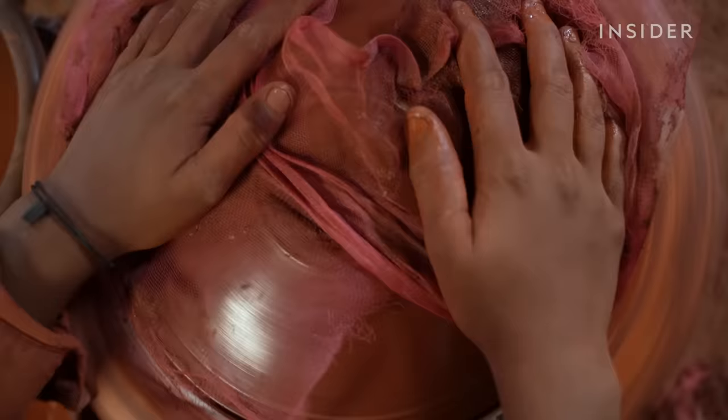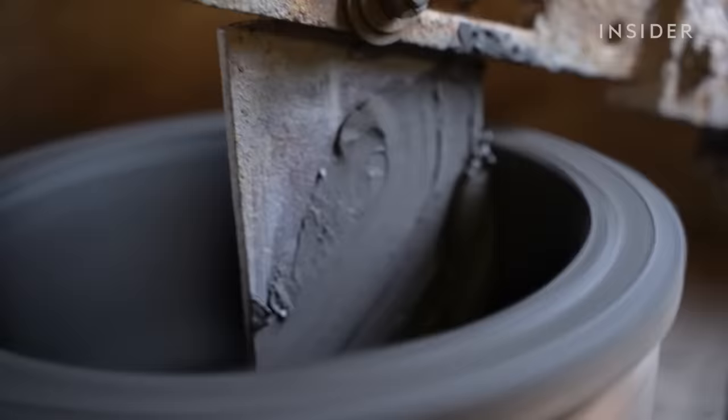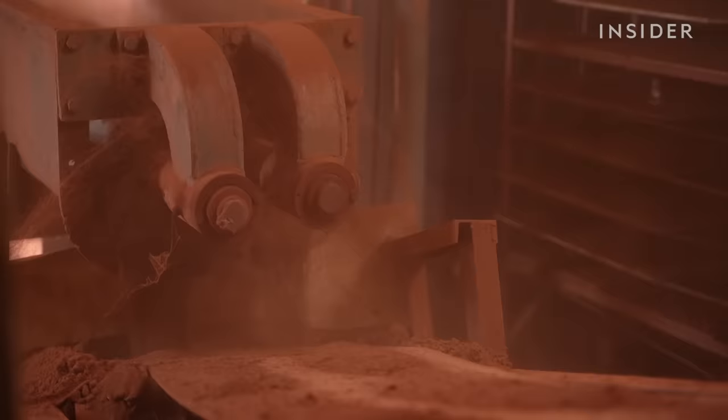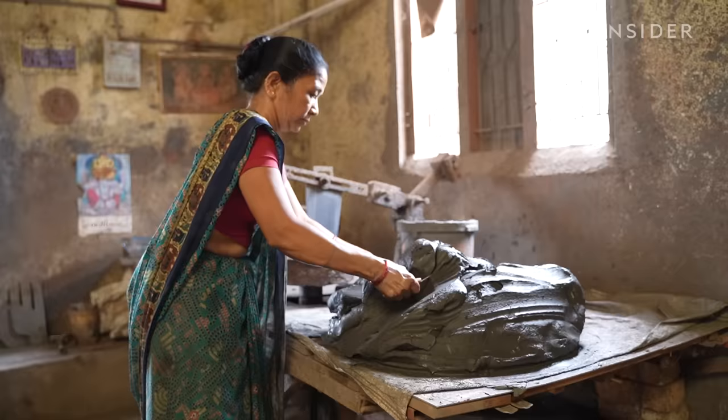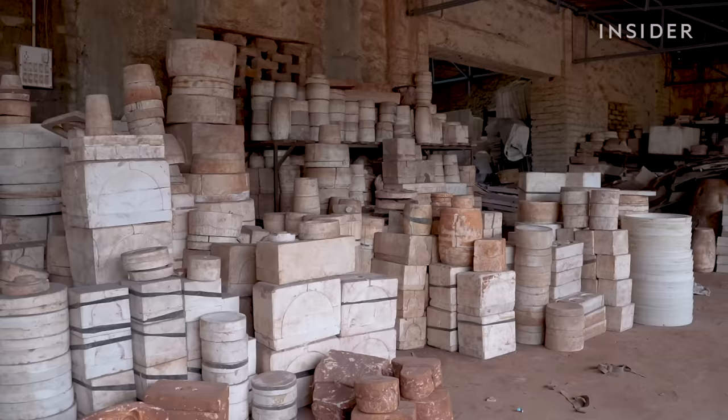An estimated 90% of India's ceramic products come from the state of Gujarat. But the industry has struggled in recent years. First, companies started replacing workers with machines, leaving many ceramicists without jobs. Then, weakened demand forced many of those factories to pause production or shut down completely.